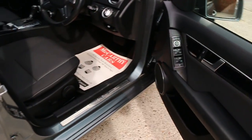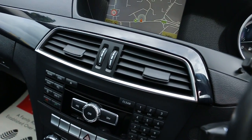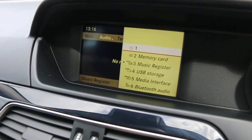Features include electric windows, electric mirrors, front auto headlights, electric seats, satellite navigation, telephone, Bluetooth connection, and media input.